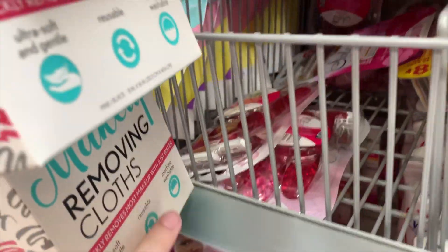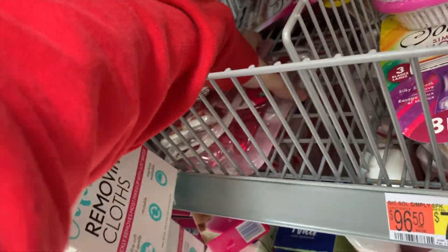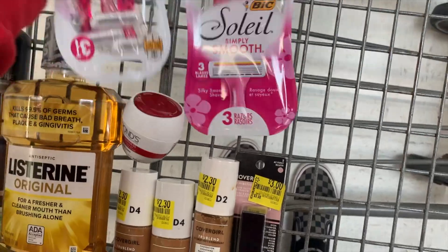The next deal — these BIC razors are free again. They're $3.27 and we have a four dollar coupon, so we get 73 cents in overage. That comes to about a $1.46 money maker for both razors. I love getting free stuff and especially overage at Walmart.